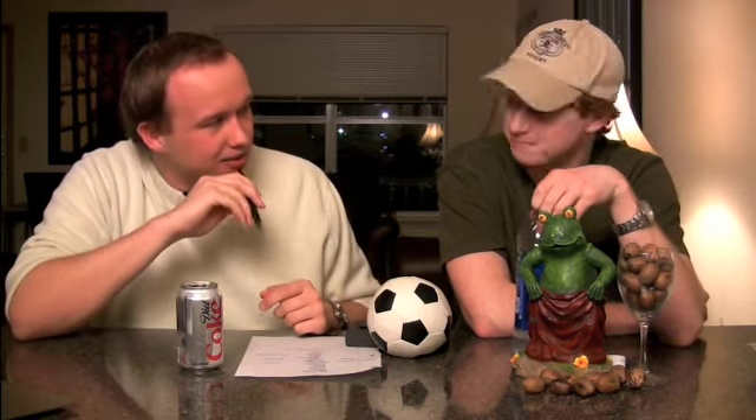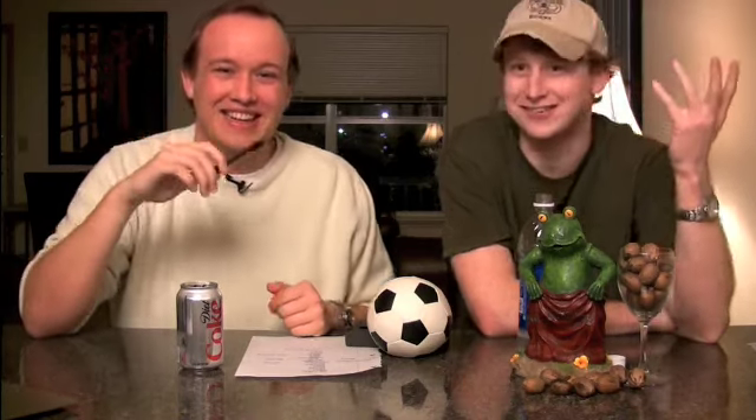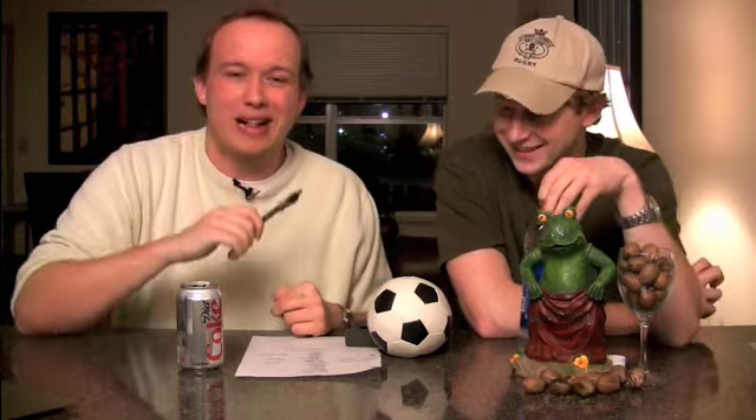I think in the U.K. — I want to say it is handy too, but I think they use mobile a lot, like 'my mobile.' The British people out there, help us out — what do you say in the U.K.?